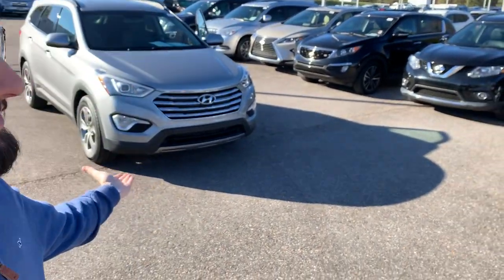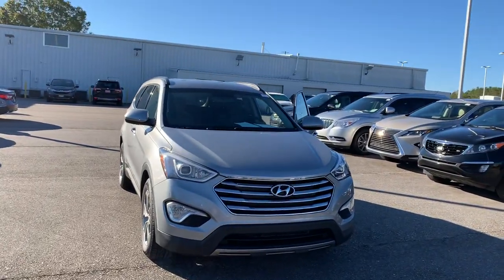Hi Michelle, Joshua Powell here at San Boswell Honda, and this is a 2015 Hyundai Santa Fe GLS.